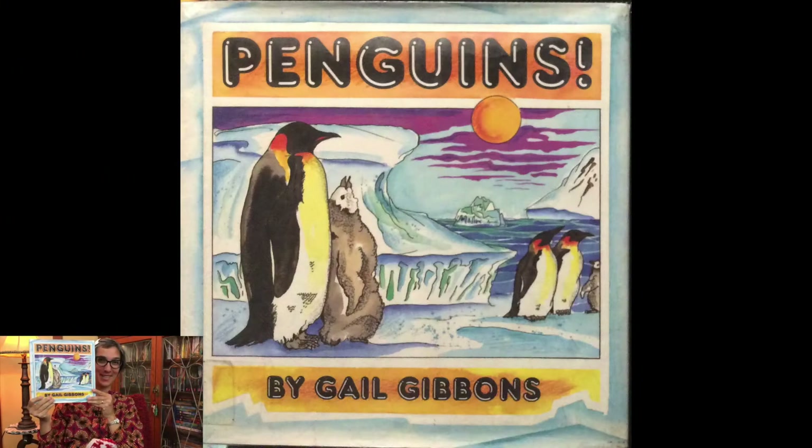Welcome little scientists, it's Ms. G-Sat and I have another story about penguins for you. Our story today is called Penguins by Gail Gibbons.